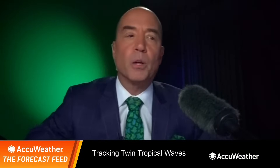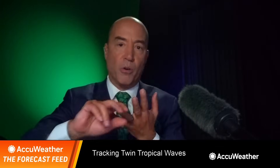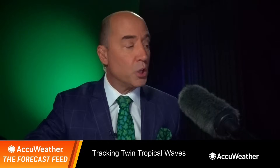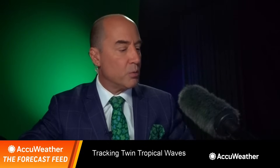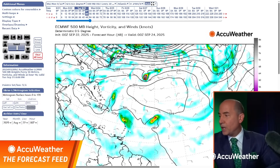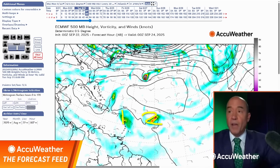I want to show you some of the computer models. We're going to look at the European and the GFS model — the GFS is the American model. Here is tomorrow evening. This is number one, this is number two, on the American model. What does the European model have? Something pretty similar, showing the same area. There's number one and number two. Both of them have not developed at the current time by the time we get in tomorrow.